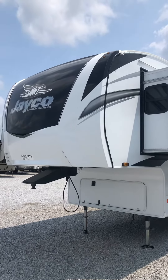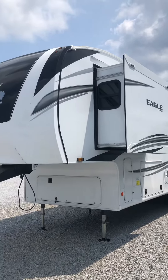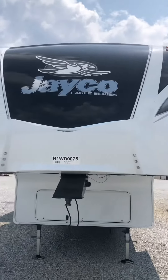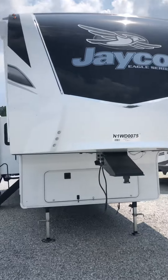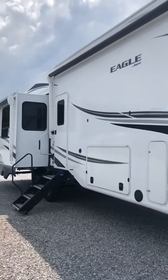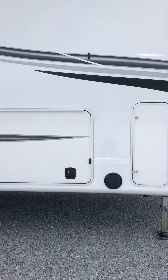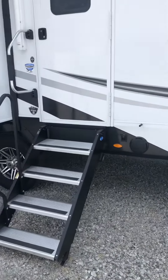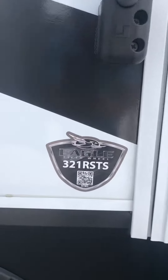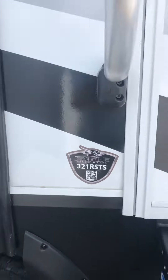Hi again from Backcountry RV Center, it's Billy again. It's finally made it here — this is the all-new 2022 Eagle 321. This thing is super nice. There you go, ladies and gentlemen. Let's check it out.